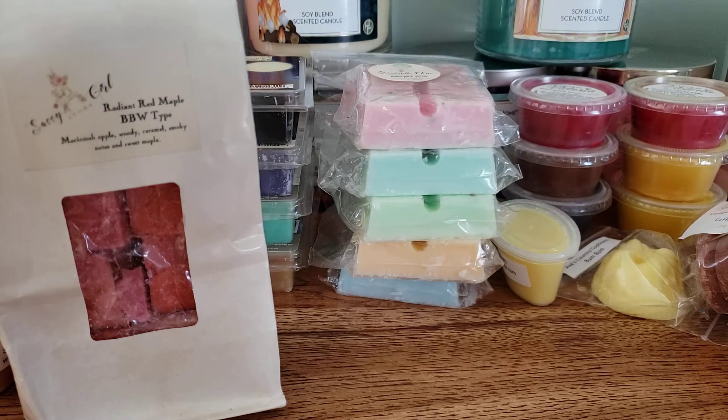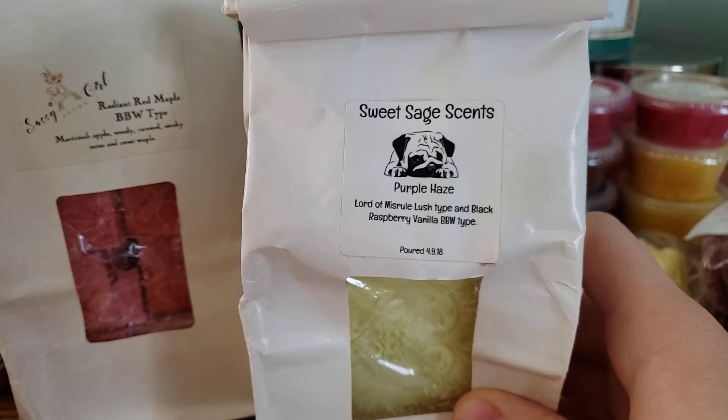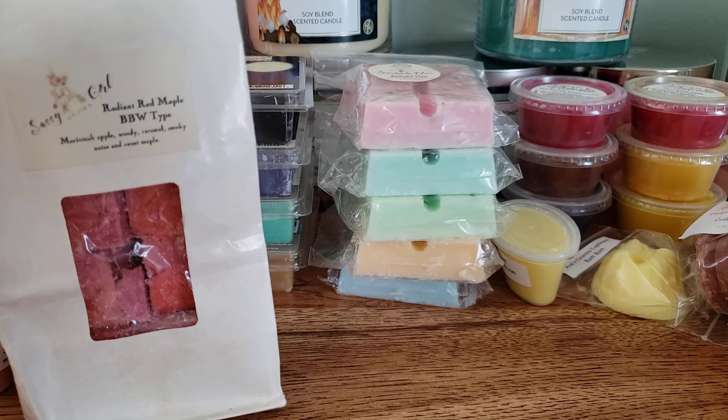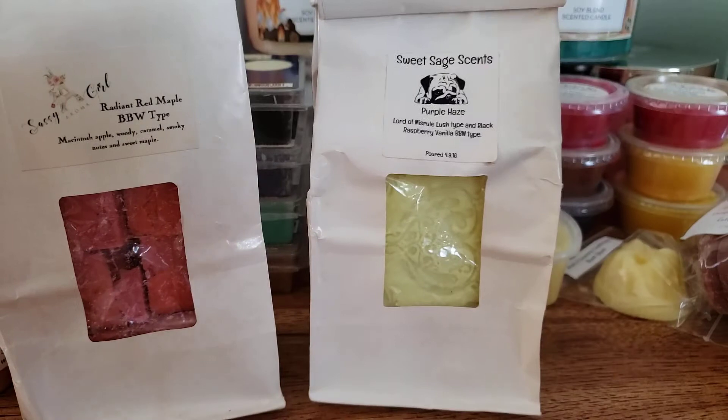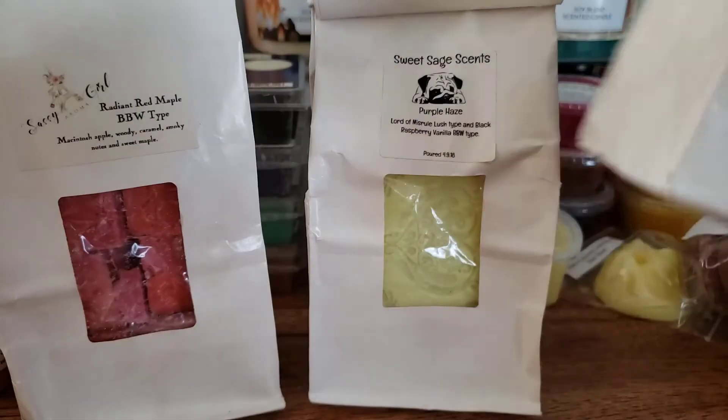And last but not least, this is from 2018. We have from Sweet Sage Scent, Lord of Misrule Lush Type and Black Raspberry Vanilla Bath and Body Works Type — and this is the scent Purple Haze. If you love Black Raspberry Vanilla and Patchouli type scents, this is so amazing. It's such a strong scent and it still smells so good. I believe I have another bag that's almost empty, and actually it's right here — so I have another bag of Purple Haze, and I'm going to melt all that.